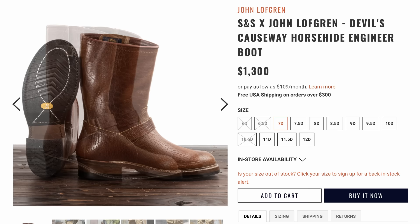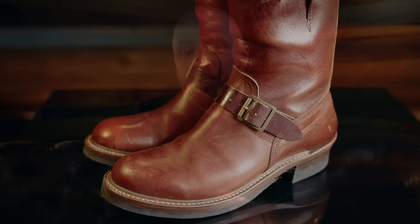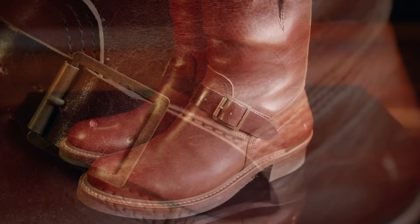Finally, and it pains me to admit this: the John Lofgren Devil's Causeway engineer boots. They're beautiful — absolutely gorgeous, made out of some great leather, made in the way all John Lofgren stuff is, which is very, very nice. I just can't wear them. It takes me 20 minutes to get these things on and another 20 minutes to get them off. I just don't have that kind of time. In the morning, I just don't have the energy to sit there and struggle with this boot. I have done it maybe a couple dozen times, but not enough to justify the cost — these were $1,300.